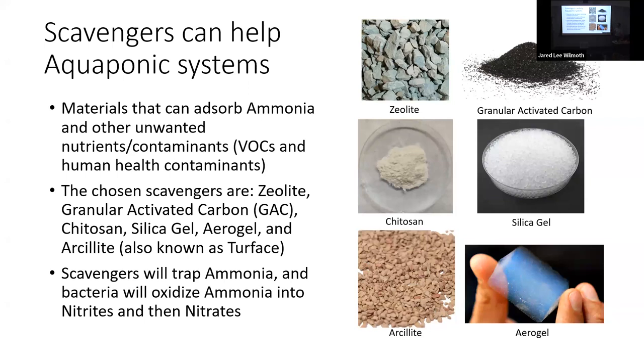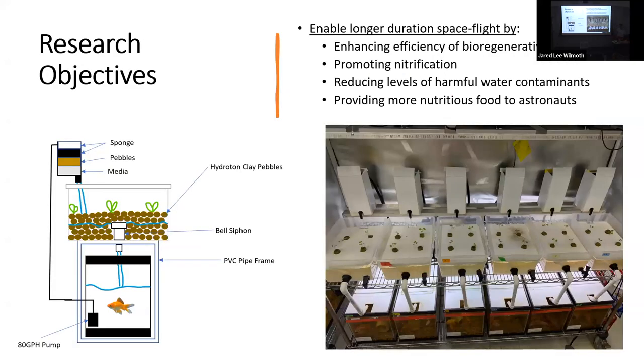Overall, we're trying to enable longer duration spaceflight and research within space by enhancing the efficiency of bioregenerative systems, promoting nitrification, reducing levels of harmful water contaminants, and providing more nutritious food to astronauts. Here are the systems we're doing our research on in Dr. Azursa's lab — fish tanks in back, water pumped into covered biofilters, then down into raft-based plant beds, then back to the fish tanks.